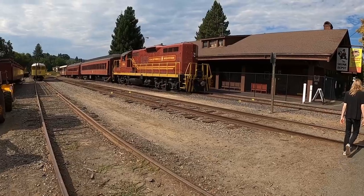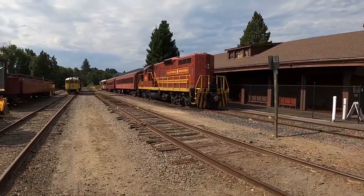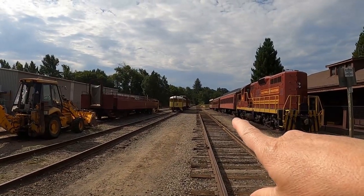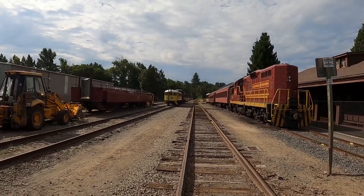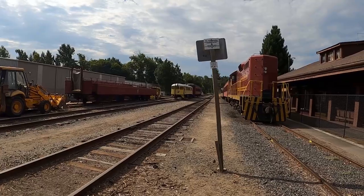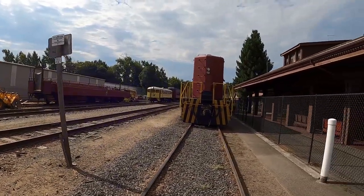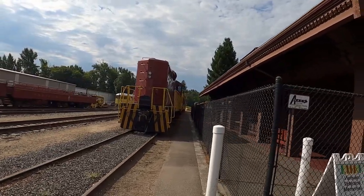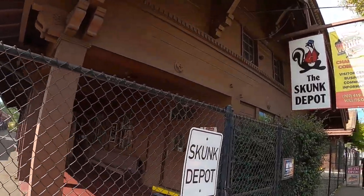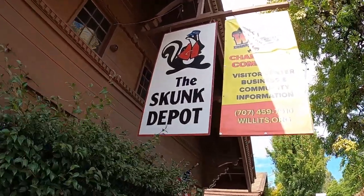I can see the diesel here, number 64, and the carriage — the Skunk Train — which is a result of the name of the railroad. That thing was the one that made the skunky smell. Let's go see if we can see the sign celebrating 125 years at the Skunk Railroad in Willits.